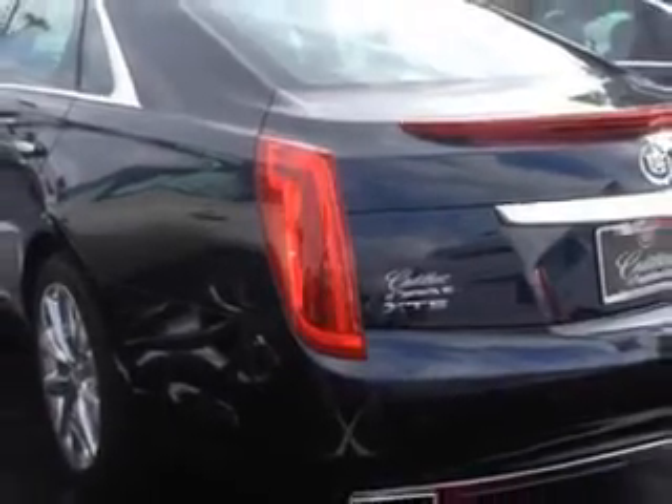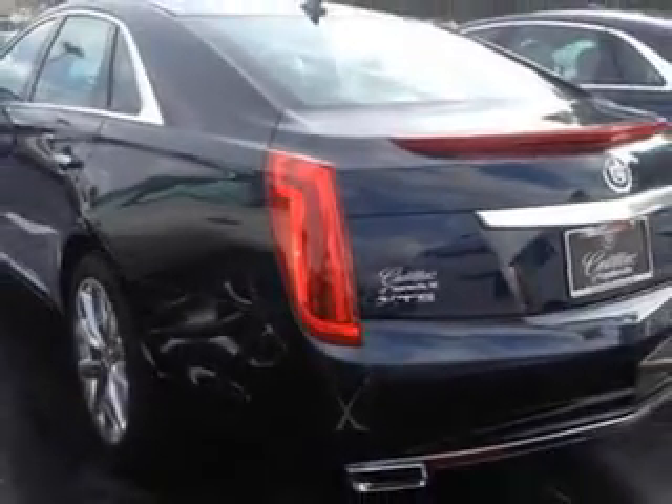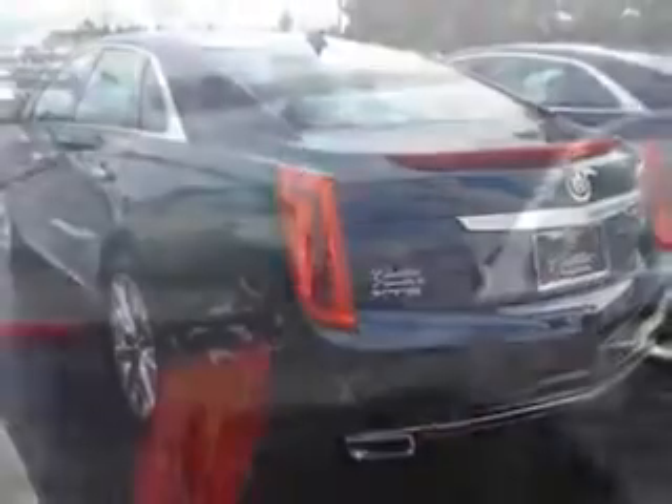Exterior entry lights, remote engine start, power adjustable lumbar passenger seat, power adjustable lumbar driver seat, push button start, rear view camera, ventilated passenger seat, and heated exterior mirrors with integrated turn signals.